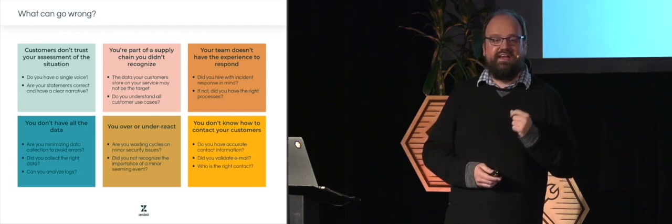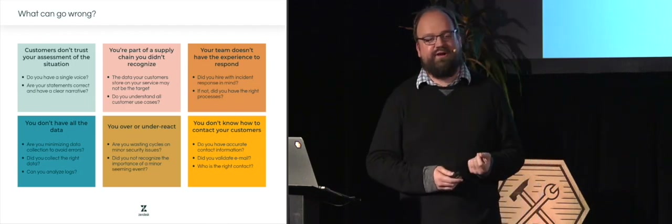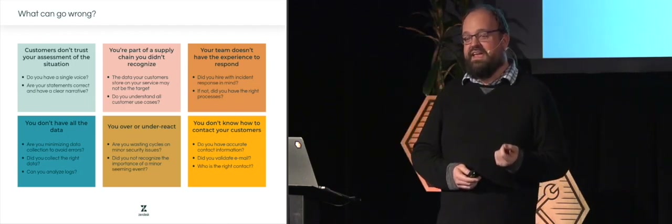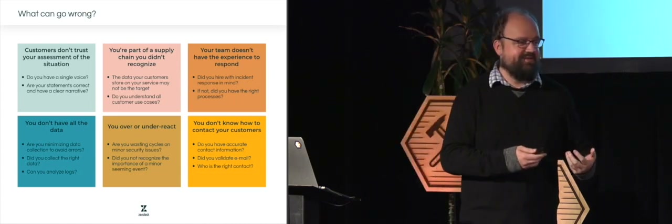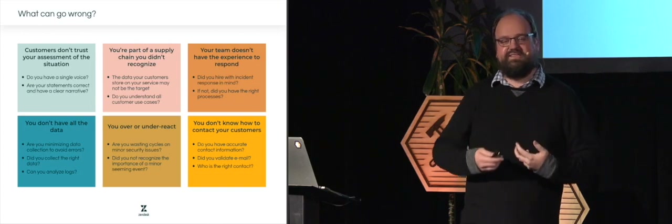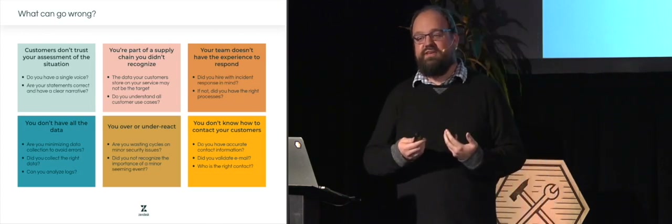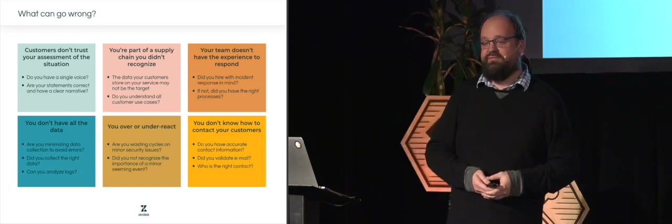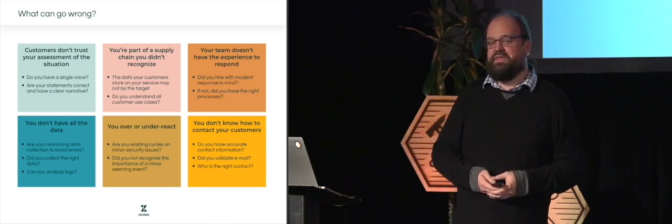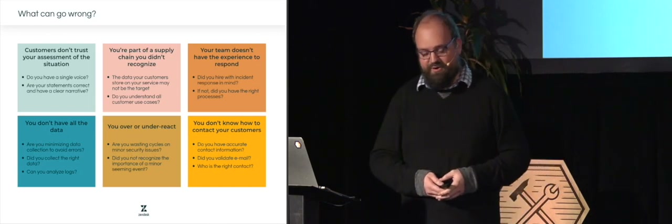And finally, a very silly one: you may not know how to contact your customers. If customers signed up to your platform but you didn't validate their email — because that seemed like friction — you may not actually be able to reach out to them, even though they can still log into your application. There are a lot of things that can go wrong.